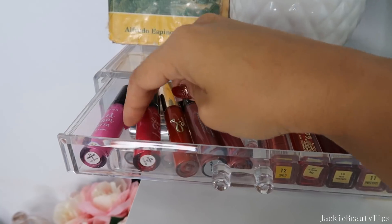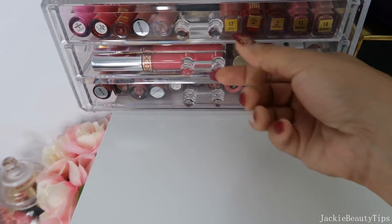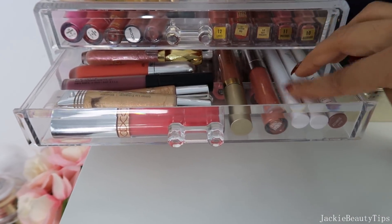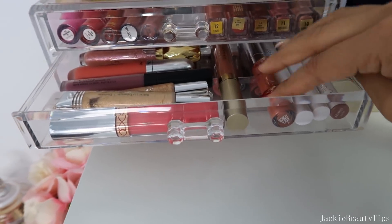Estos son de Jades, de Jordana, tengo de un poquito de todo. En la siguiente cajita también tengo más labiales, estos son de Colourpop, estos de verdad que me encantan. Este es de Ofra... no, este es de Colourpop y se llama Monday.